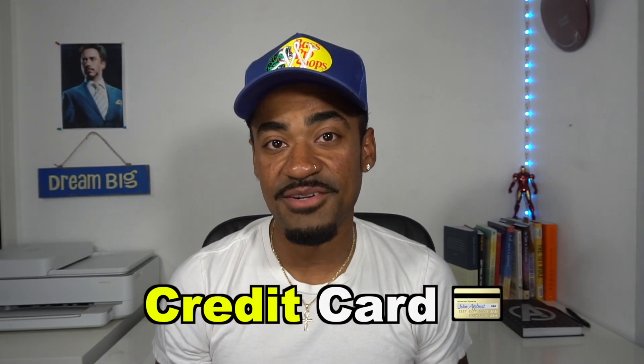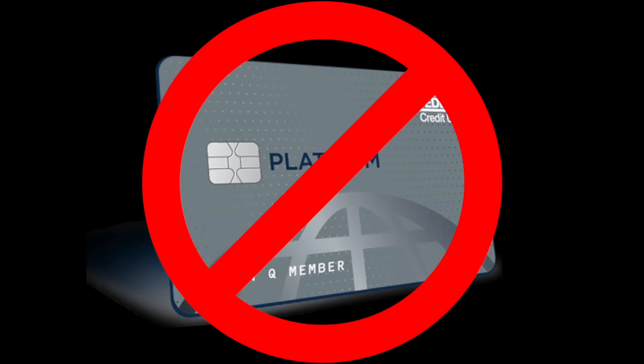Are you thinking about getting your next credit card with Navy Federal and do you want to learn how to avoid getting denied? Well, if so, then you've clicked on the right video.